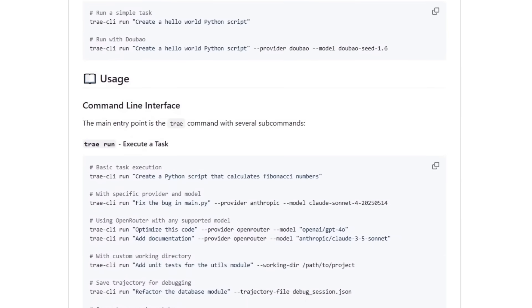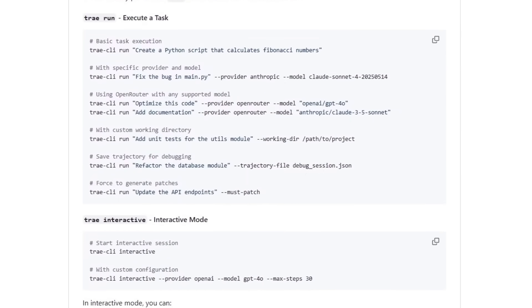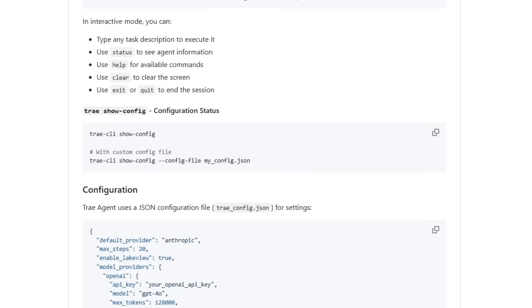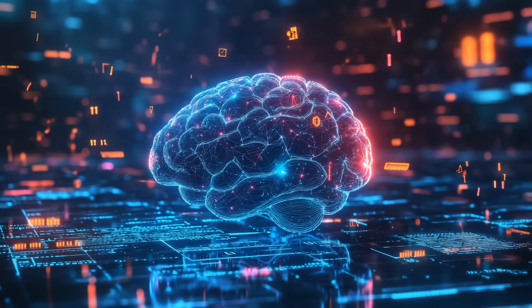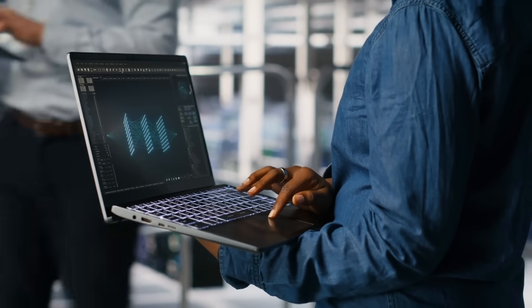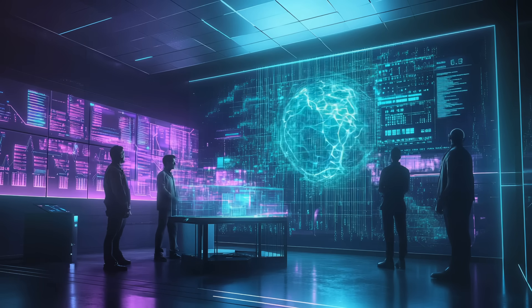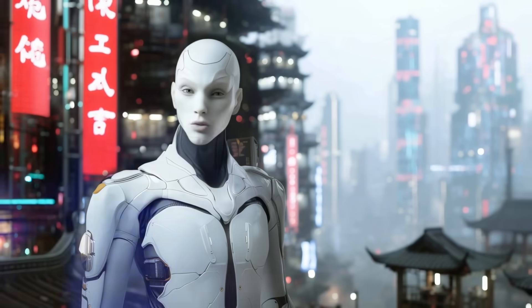While that editor handles files, a built-in bash shell lets the agent run real commands just like a human developer would — compiling code, installing dependencies, or running a test suite. Every line of output comes back in real time, so you can spot warnings or errors without waiting for a huge dump at the end.